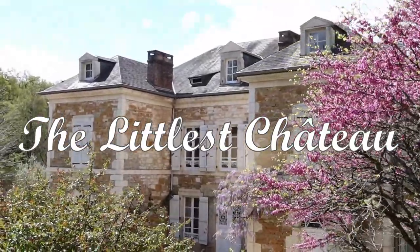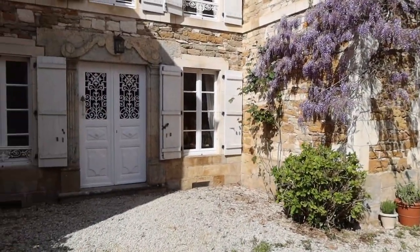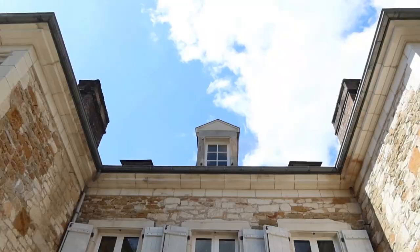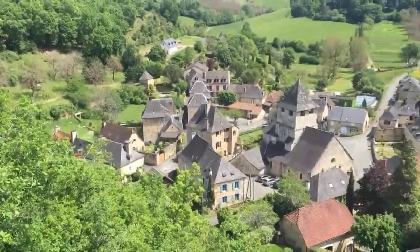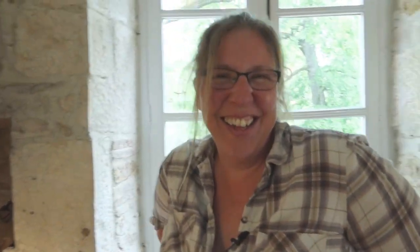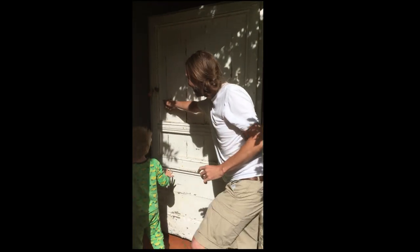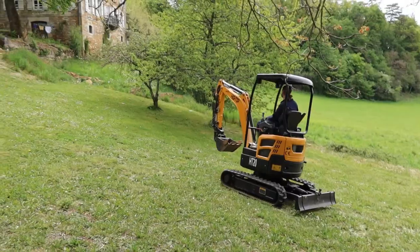Welcome to the Littlest Chateau. Built in the 18th century on the top of a valley overlooking a small village in the southwest of France. This is Paul. And I'm Helen. And with our two children and three cats, we moved to France in the middle of the chaos of 2020 to follow our dream of living in a French Chateau. Come join us at the start of our journey as we share the beauty of this forgotten building, and follow our progress as we restore it back to what it once was.